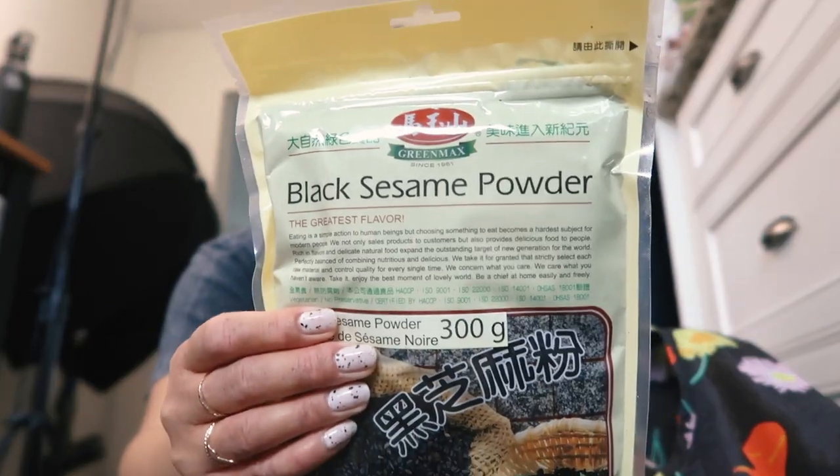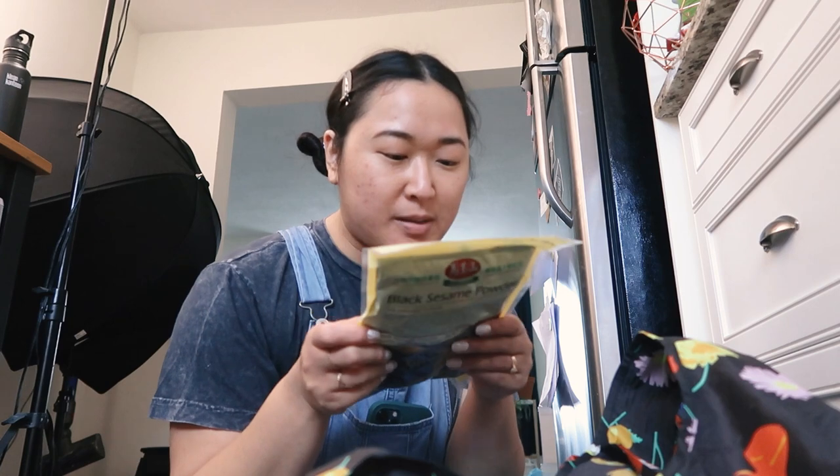One of the things I bought is black sesame powder. I've been making mooncakes — or experimenting with mooncakes — so I want to use this. I also kind of want to make some drinks, some bubble tea with this, some grass jelly business. So I'm excited about that.